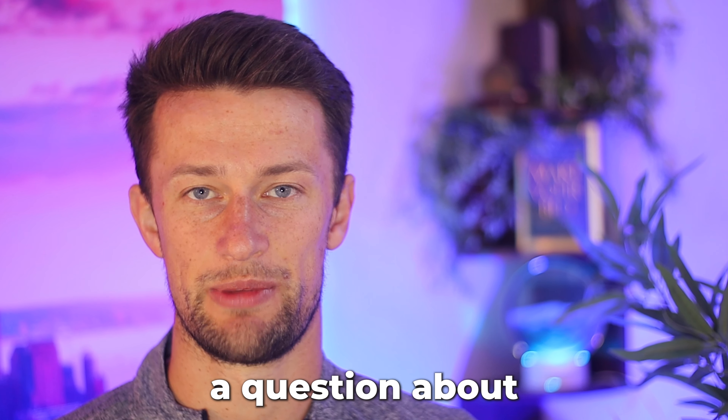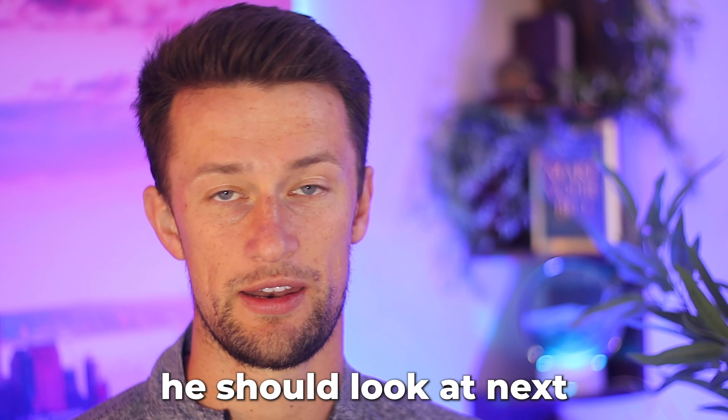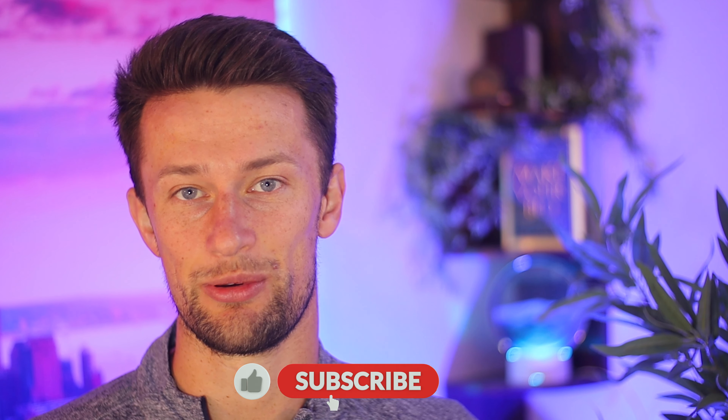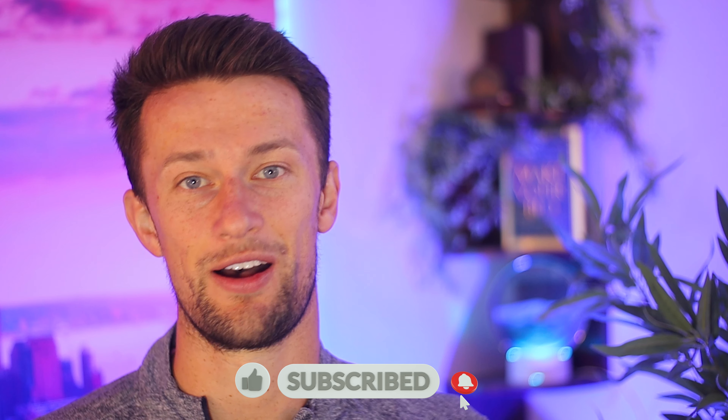Recently, my buddy asked me a question about what credit card he should look at next to help pay for his vacation, and I thought this question was actually really relatable to a lot of the content that we make here on this channel. Here was his situation.